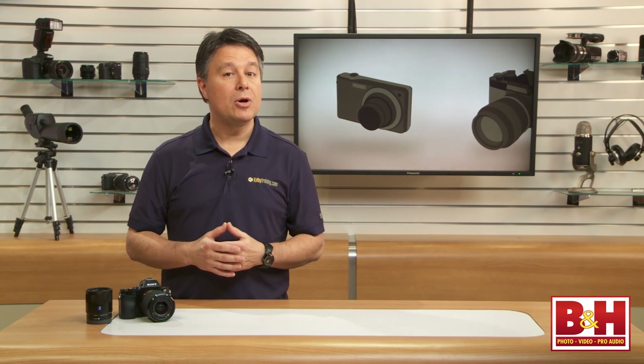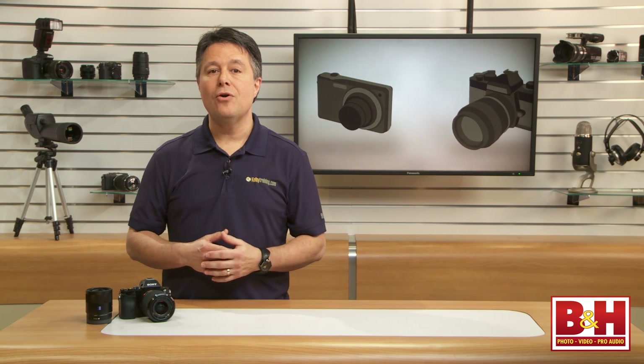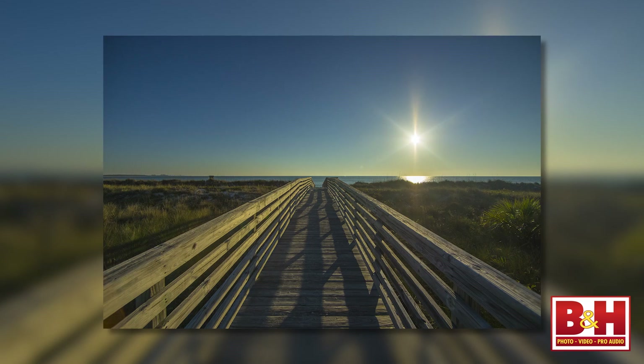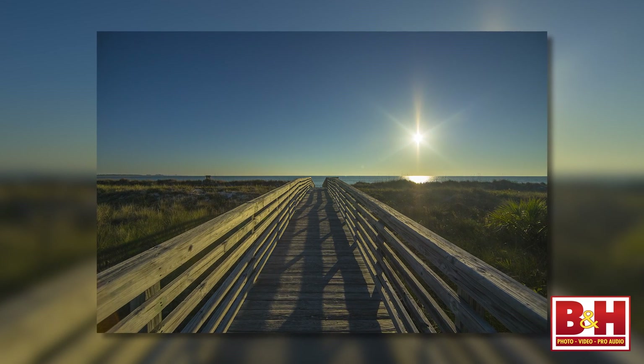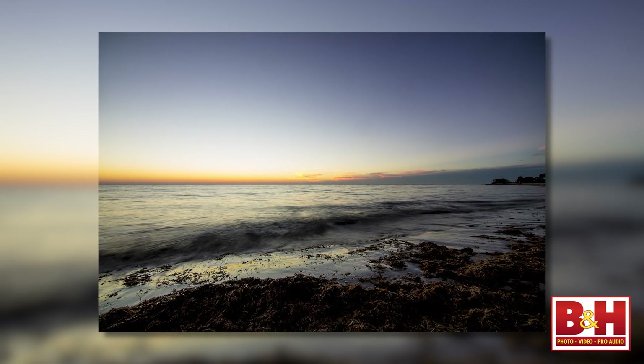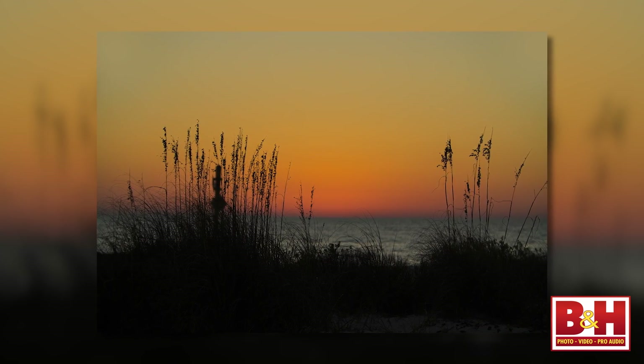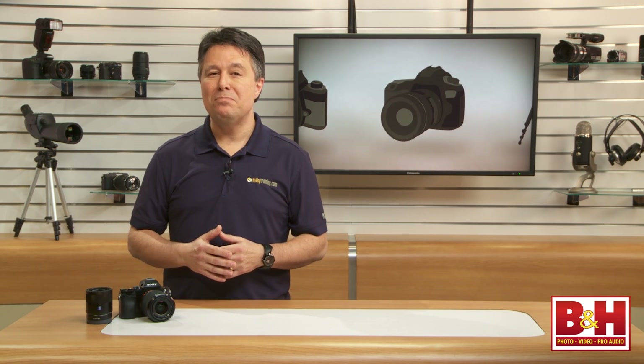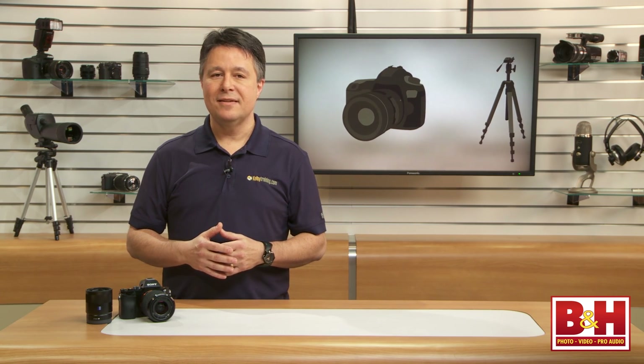I really like both the A7 and the A7R, and I encourage you to check out the A7 review I did with Mia McCormick for a solid overview of features that apply to both cameras. I just wish I had the A7R with me when I went on one of my trips out west where they make all those amazing landscapes. A camera like this A7R deserves to go with you on vacation so you have big, beautiful memories when you get home. For B&H and Kelby One, I'm Larry Becker.